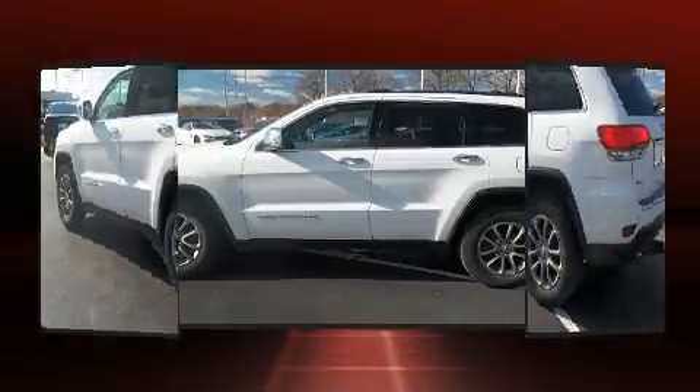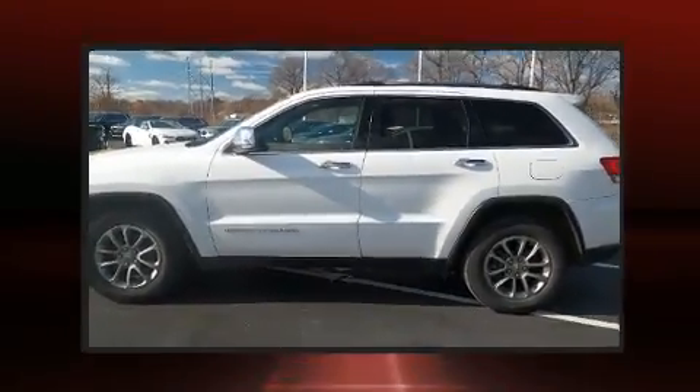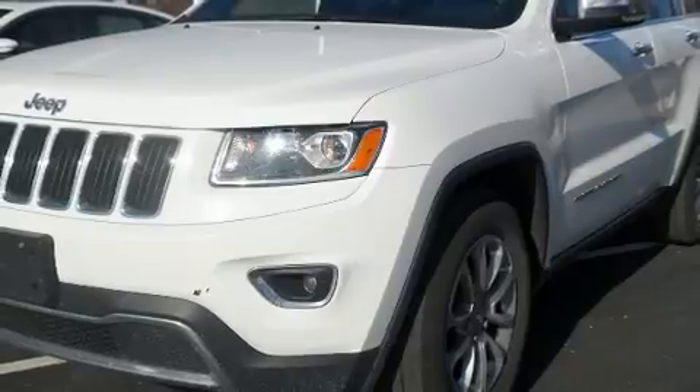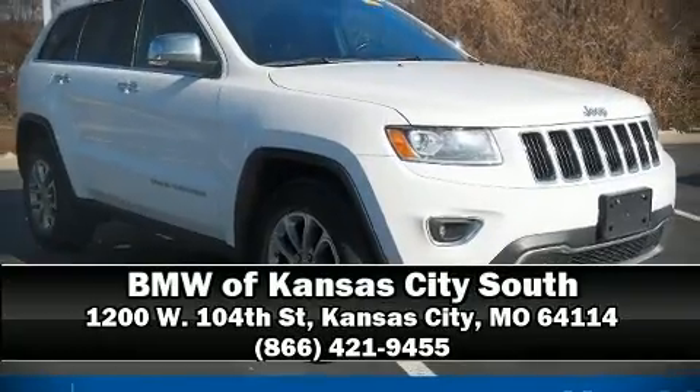Jeep ensures the safety and security of its passengers with equipment such as brake assist, anti-whiplash front head restraints, a panic alarm, an emergency communication system, and four-wheel disc brakes with ABS. For added security, dynamic stability control supplements the drivetrain. Stop by our dealership or give us a call for more information.